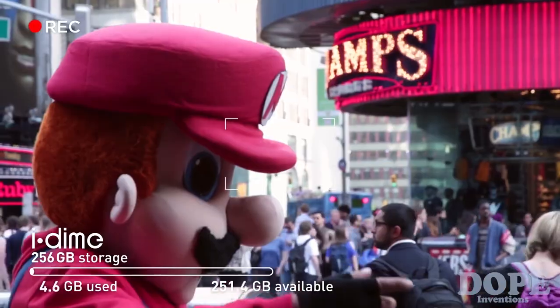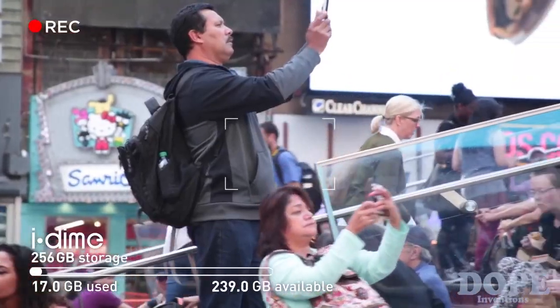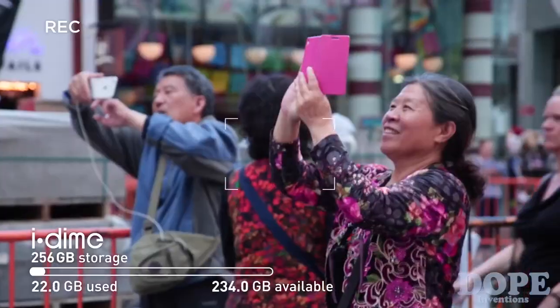10 a.m. Times Square is full of excitement. Look at all these mascots and tourists taking pictures. Everyone is taking pictures — it feels like a competition.